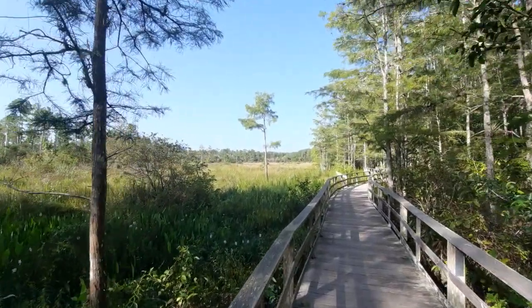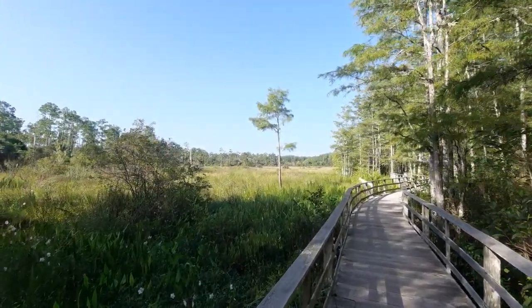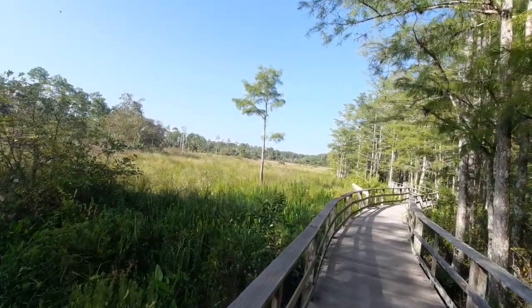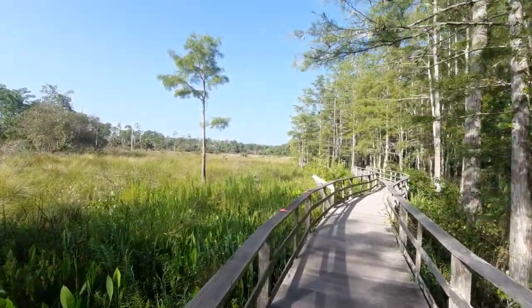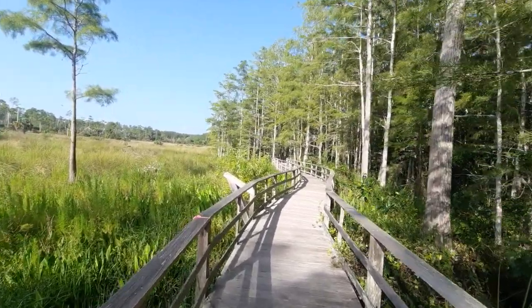Here we have an opportunity to see a wet prairie slash marsh. And rest assured, this is all fresh water — there's no salt water in the area, since we are a bit further inland.